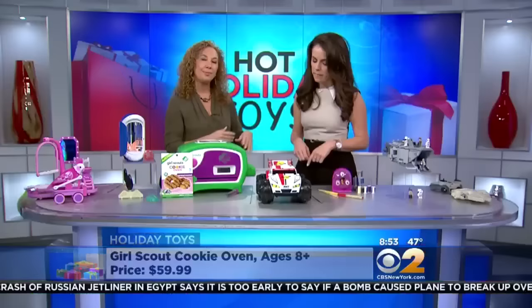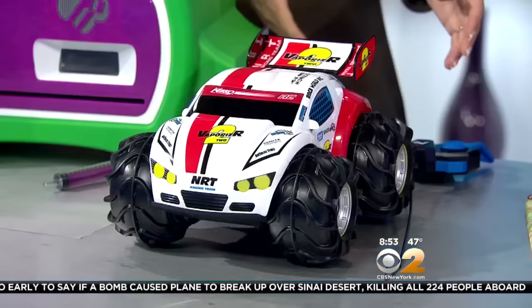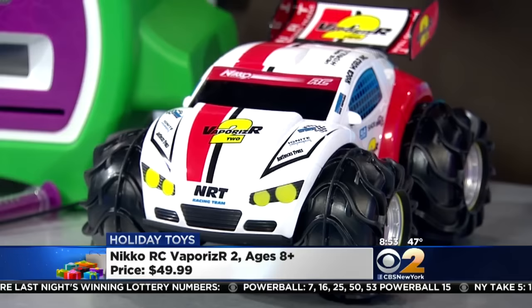RC is just not what it used to be — it used to be a car that goes forwards and backwards. This is the Vaporizer 2 from Toy State. This car will handle any terrain — it goes forwards, backwards, and spins. It will also handle any weather. Take it out in the snow, run it in the sand, run it through water, and it goes over eight miles an hour.